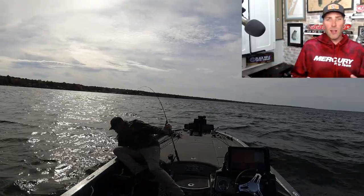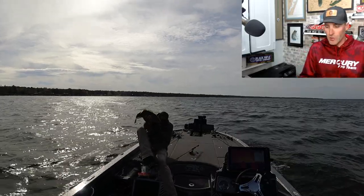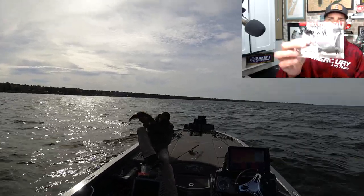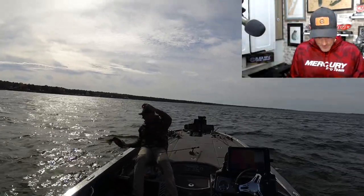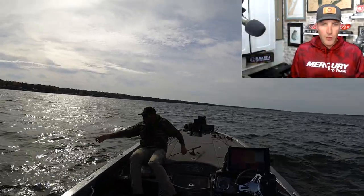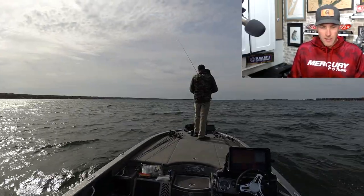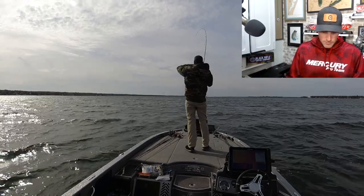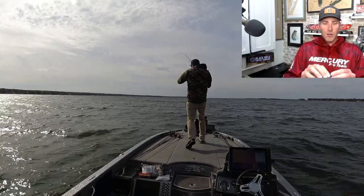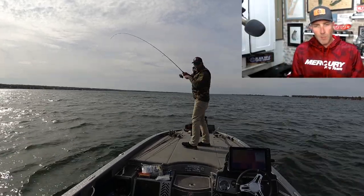What I was doing there was drop shotting. I had a little bit longer leader — probably 18 inches to two feet. And I was using another bait I developed, the Great Lakes Finesse Drop Minnow. It's 2.75 inches, a tiny little bait. I went with straight black on this particular day, though I changed up colors a little bit.